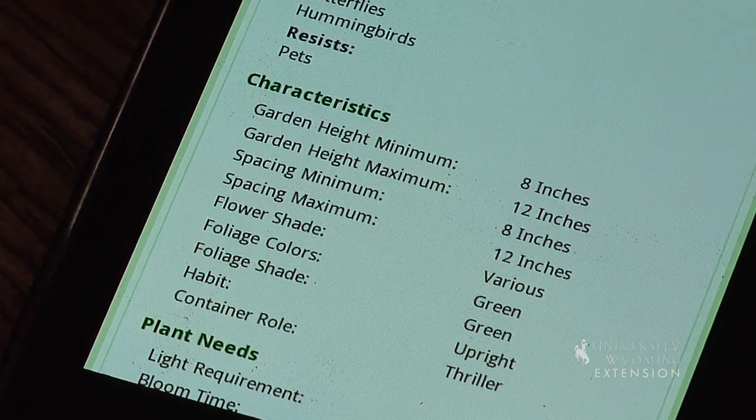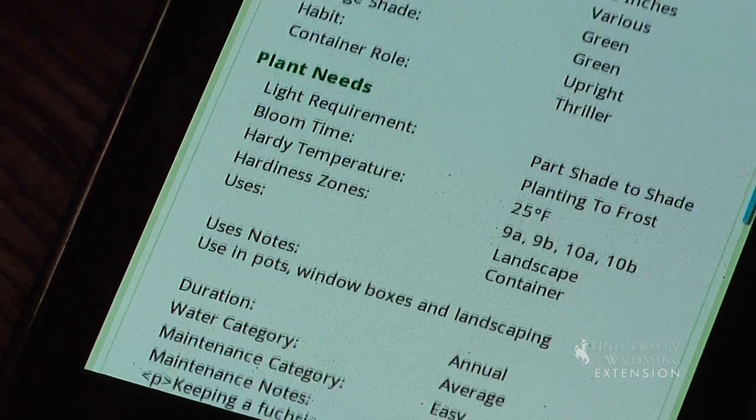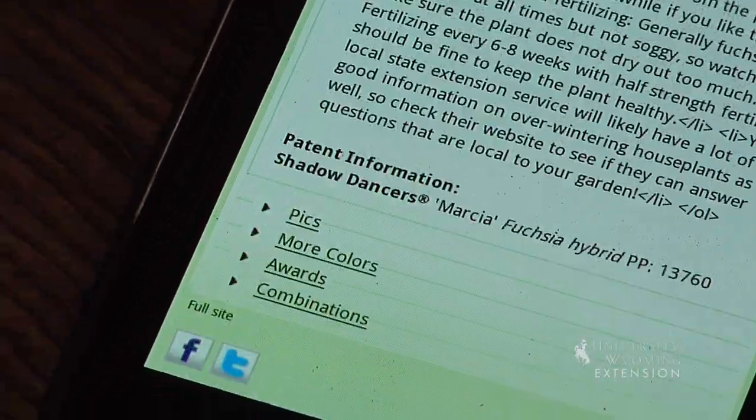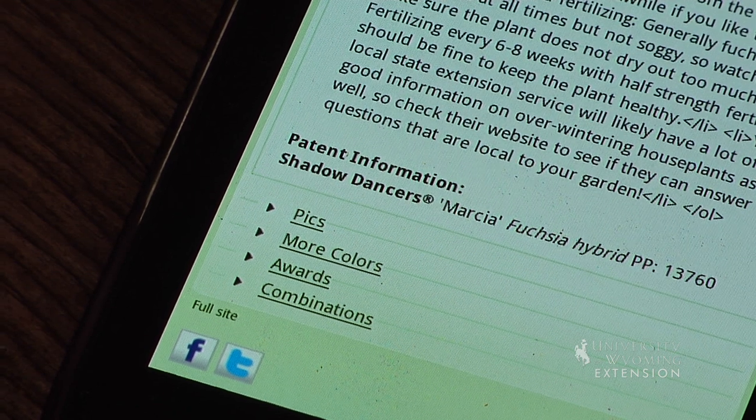One of the nice things about gardening is that generally you're not alone. There are a lot of people you have a relationship with who can help you understand how plants may work in your garden. Through technology and social media, you can share this information and have a discussion online about whether a particular plant will work for you.